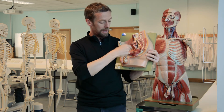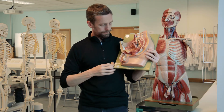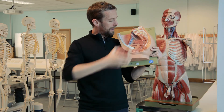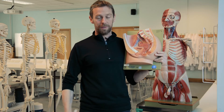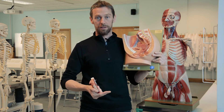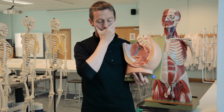The male urethra is very long because there's a penis, whereas the female urethra is very short. This means the female bladder and female urinary system is much more prone to urinary tract infections.